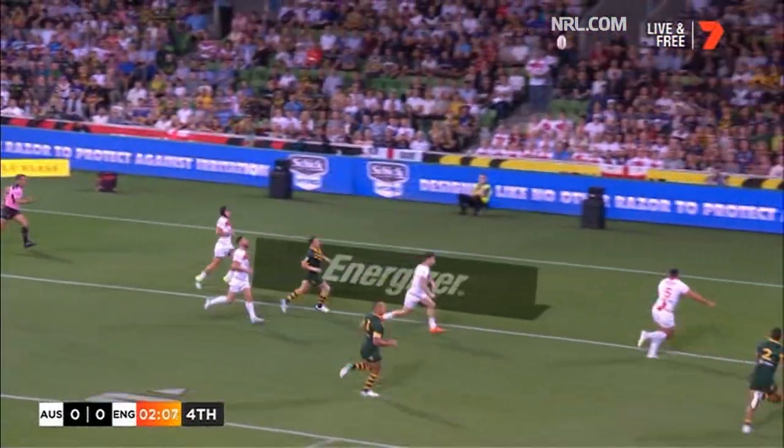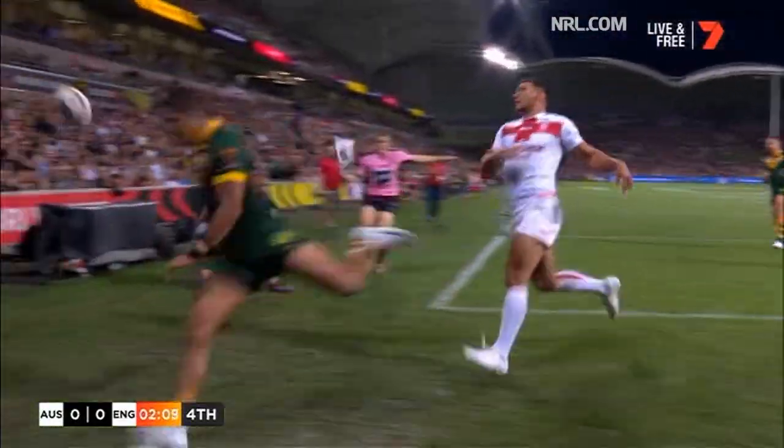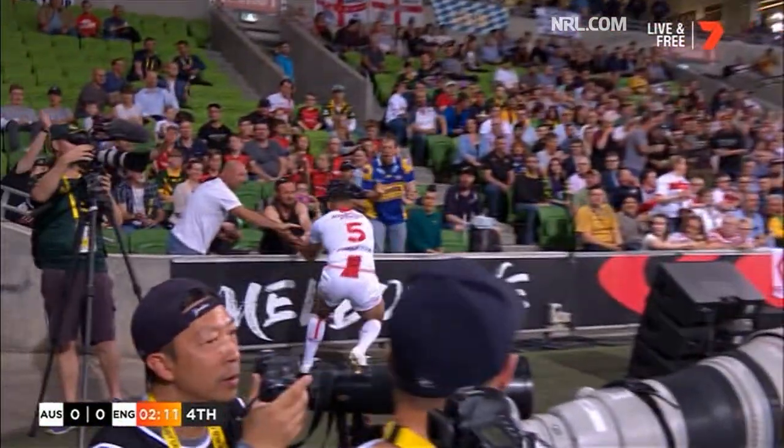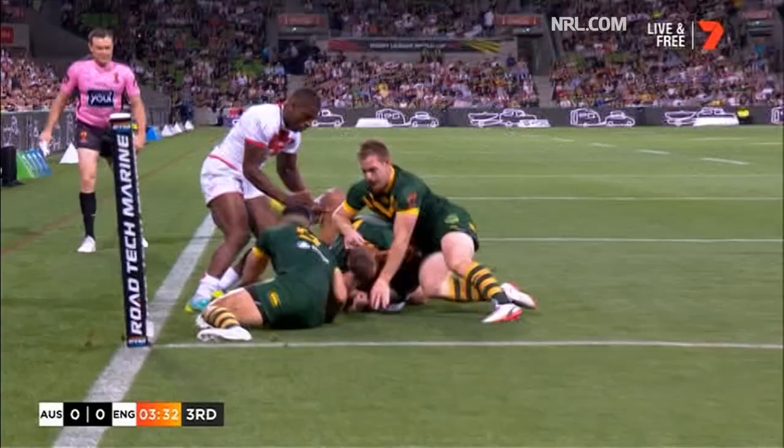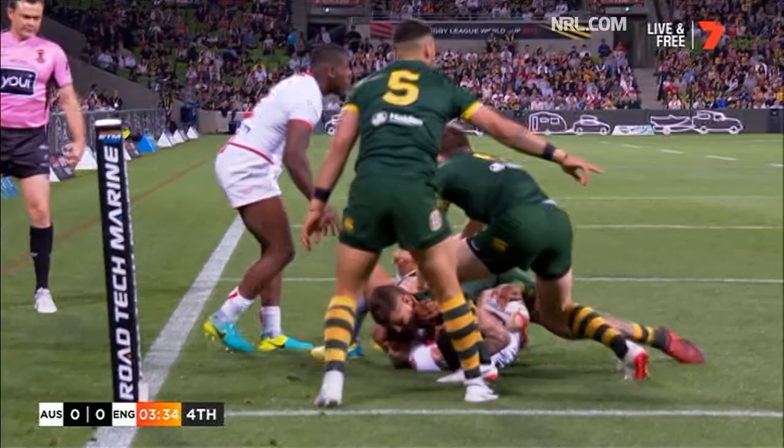Tronk with a kick. Gagai — almost! 20-metre restart. A Lachlan long ball, chance in the corner. Strong Aussie defence.